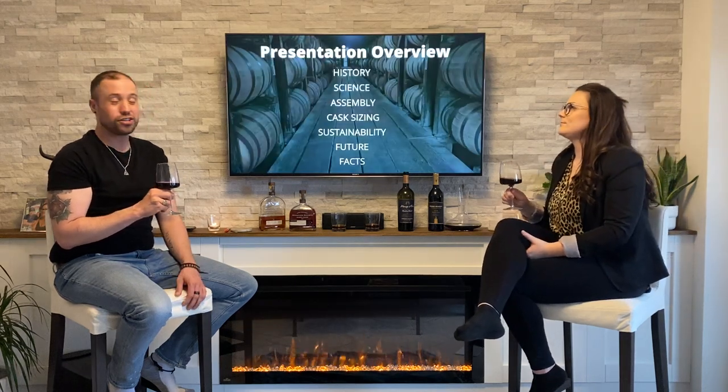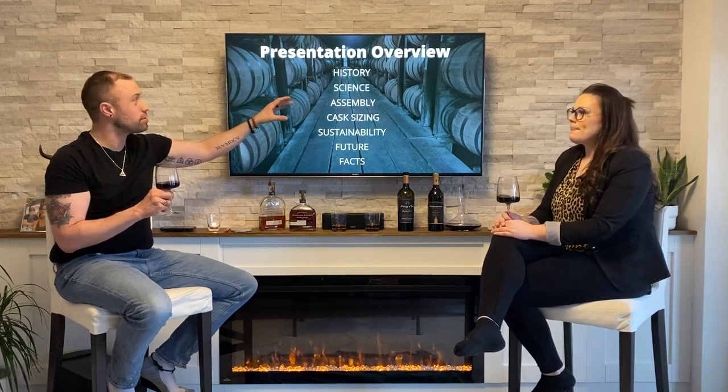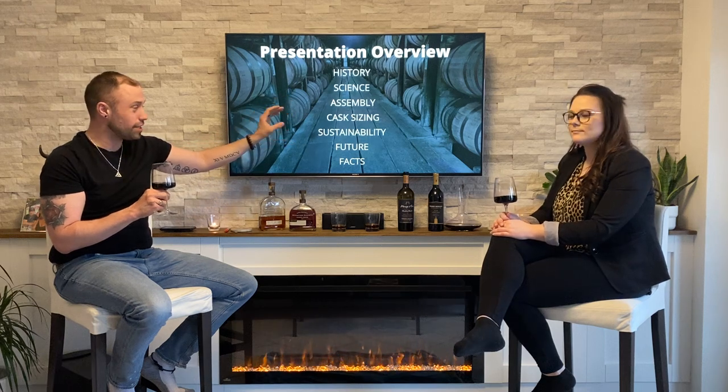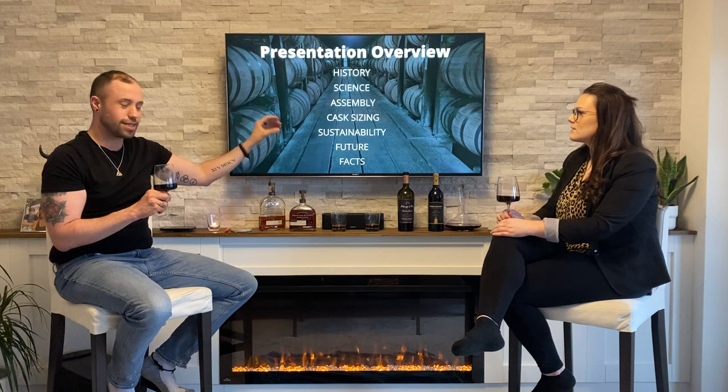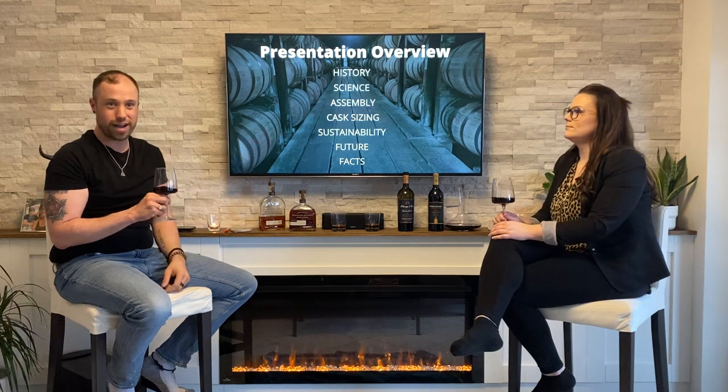So as Caitlin touched on, we're going to be talking about the history, the science of what goes into barrels, the assembly, the different sizes there are, the sustainability of oak, the future of what it has in store for oak barrels, and of course some fun facts along the way.